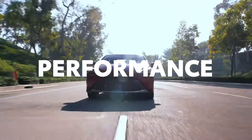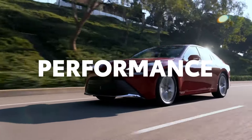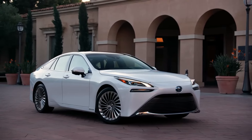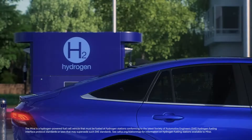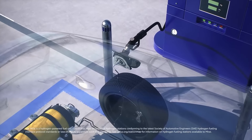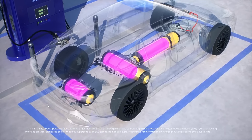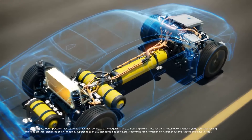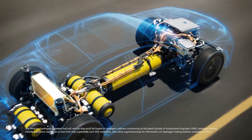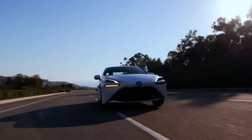Mirai stands out as an innovative electrified vehicle packed with state-of-the-art technologies. The hydrogen fuel cell EV powertrain provides the experience like a battery EV and a fueling experience similar to a traditional combustion model. Oxygen combines with hydrogen inside the fuel cell stack under the hood, generating the electricity needed to run the electric motor and fuel cell EV battery. After approximately five minutes of refueling, Mirai is ready to hit the road.